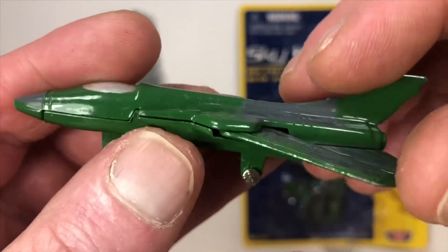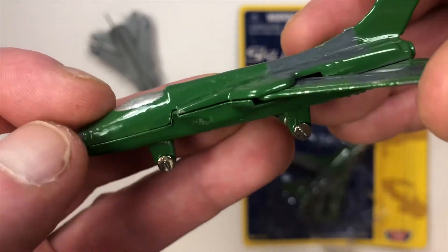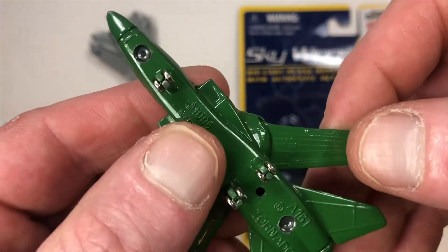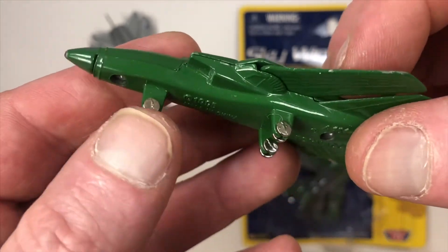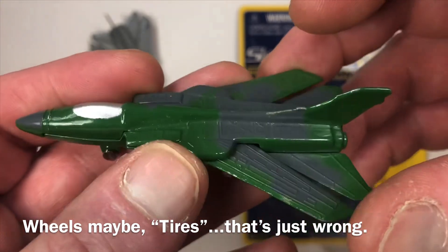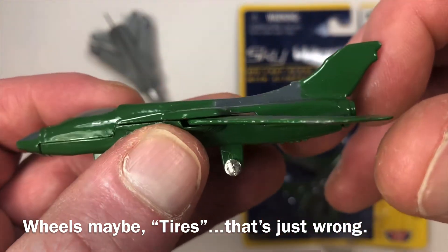Not a lot to this. There's no plastic canopy, no rockets or missiles or bombs or anything, no attachments. We've just got the three tires and the two sweeping wings. This would be a really cool one to customize.